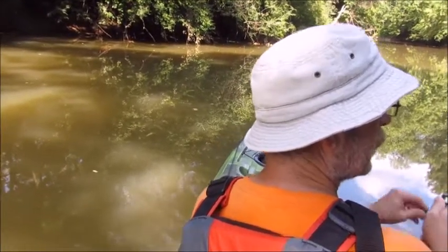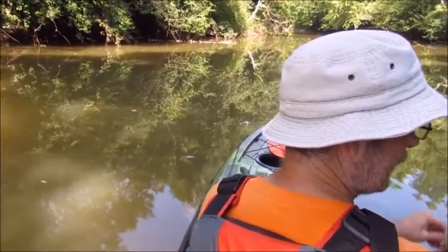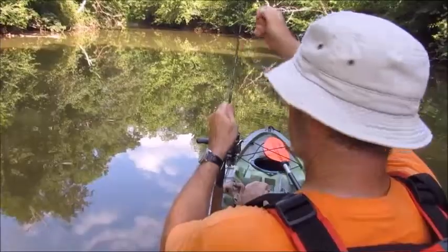There we go — what is that? Little bluegill? No, that's a red-breasted sunfish.